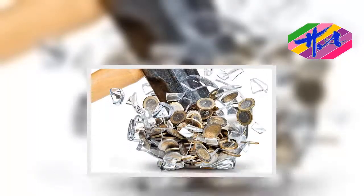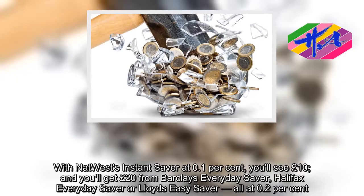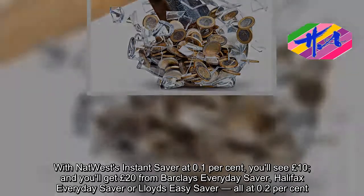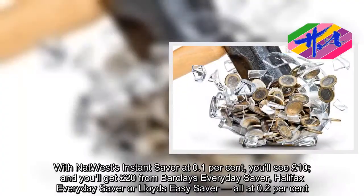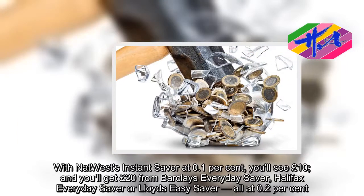With NatWest's Instant Saver at 0.1 percent, you'll see £10. You'll get £20 from Barclays Everyday Saver, Halifax Everyday Saver, or Lloyds Easy Saver, all at 0.2 percent.